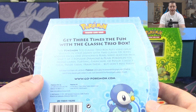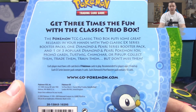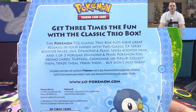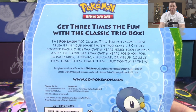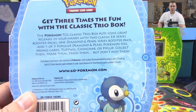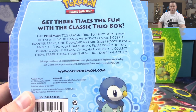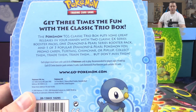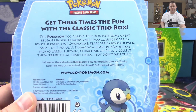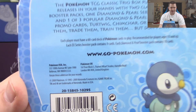Let's take a look at the back of the box: 'Get three times the fun with the Classic Trio Box.' Every listing I've ever seen has said Classic Trio tin, but it does say box on the box. It includes two classic EX series booster packs — that's where the possibility of pulling something valuable comes in — one Diamond and Pearl series booster pack, and one of three popular Diamond and Pearl Pokemon foil promo cards: Turtwig, Chimchar, or Piplup.